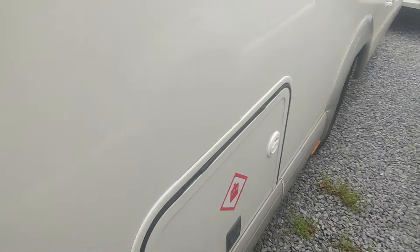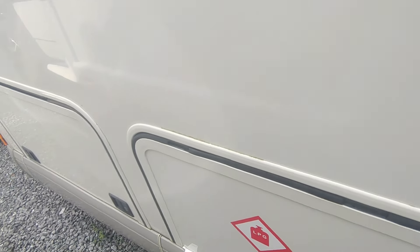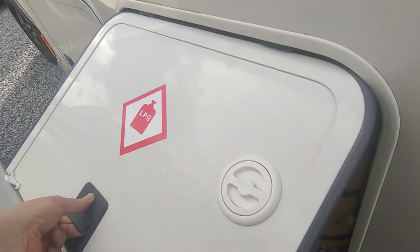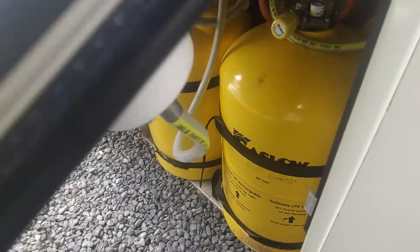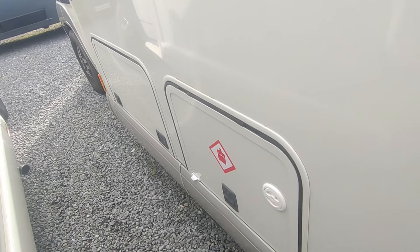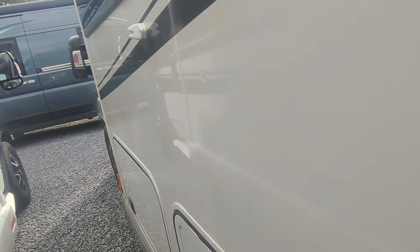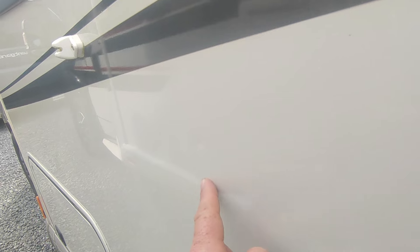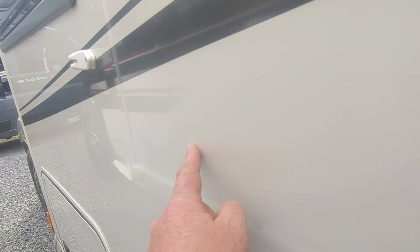Gas locker for two 11 kilo gas bottles. The gentleman traded for a caravan, so as a bonus he's left his refillable gas bottles in — twin 11 kilo refillables which you fill up at the petrol station. Fantastic for going abroad. Now, because the only problem with metal is you can get a dink on it — there is the tiniest little dink, not affecting the paint, but it's there. Not pointing out anything major.